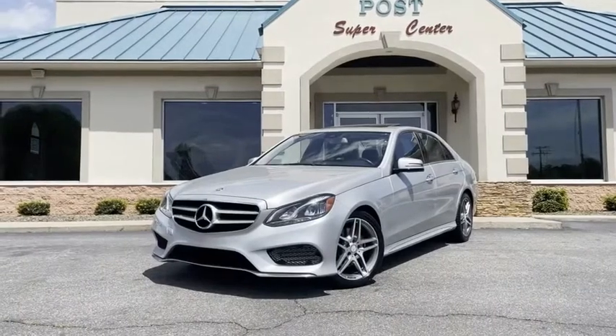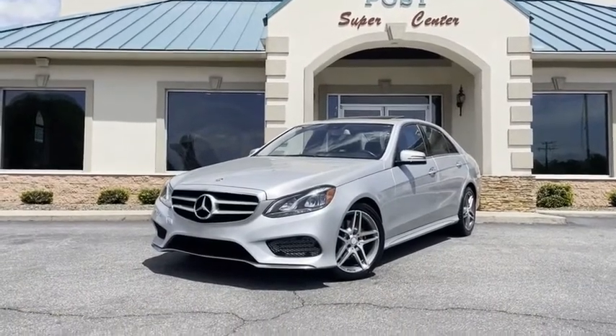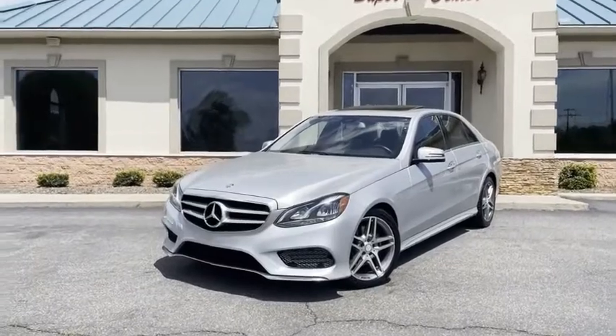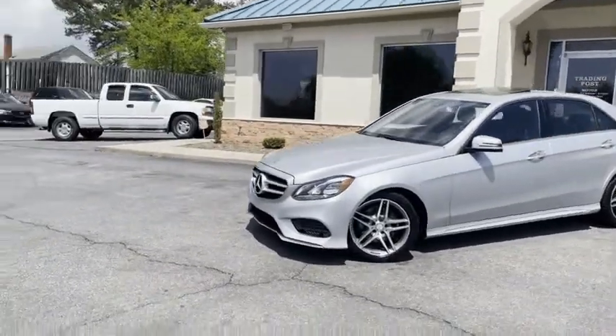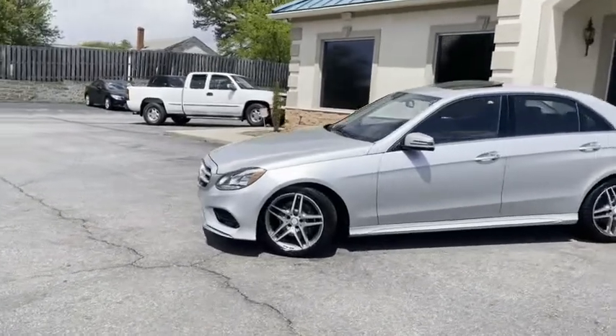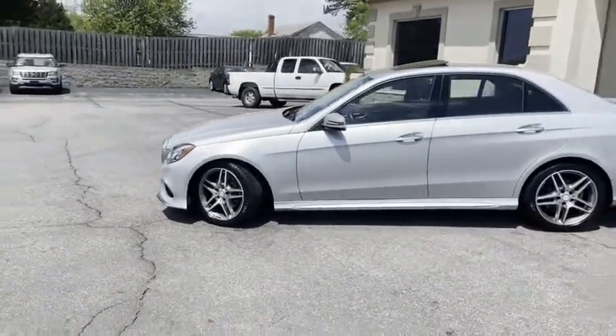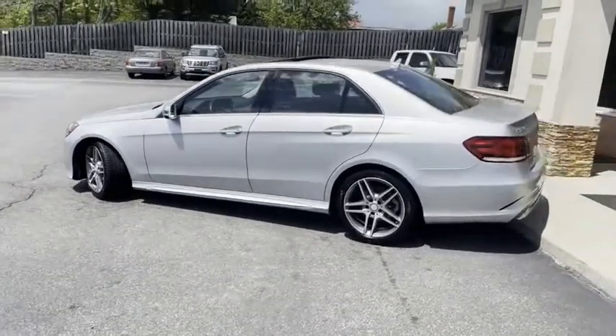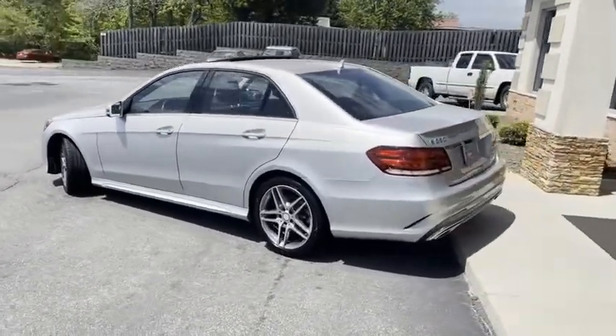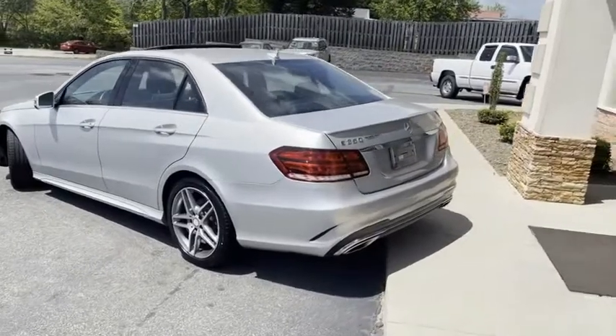Now this is a head turner, guys. 2014 Mercedes-Benz E350, like new condition. This is a 3.5 liter all-wheel drive 4Matic. It handles absolutely phenomenal, it rides absolutely phenomenal, and it looks absolutely phenomenal.